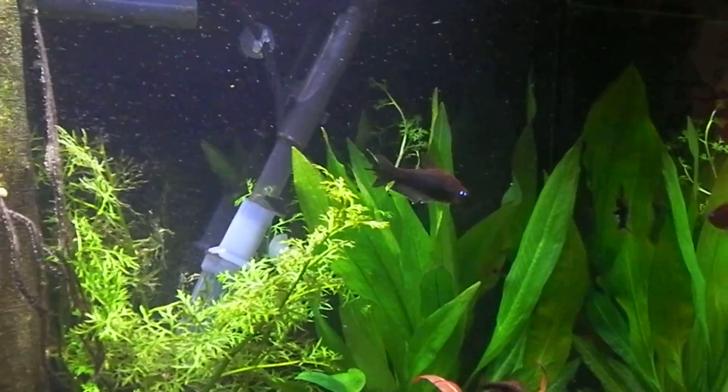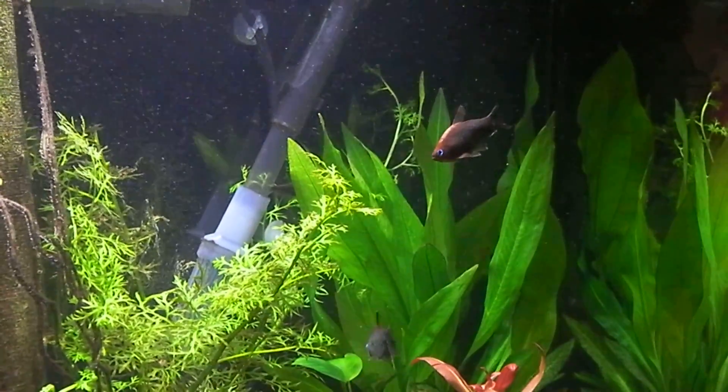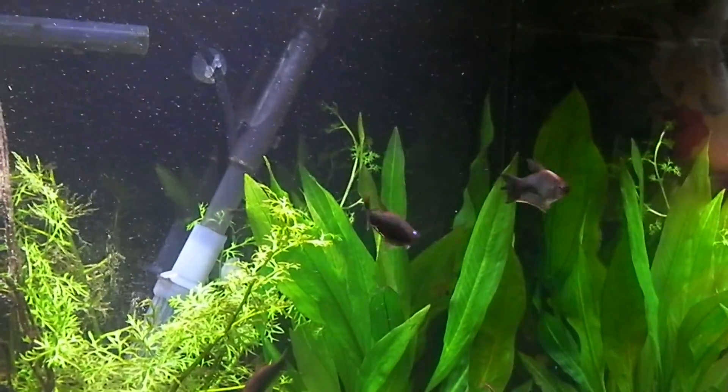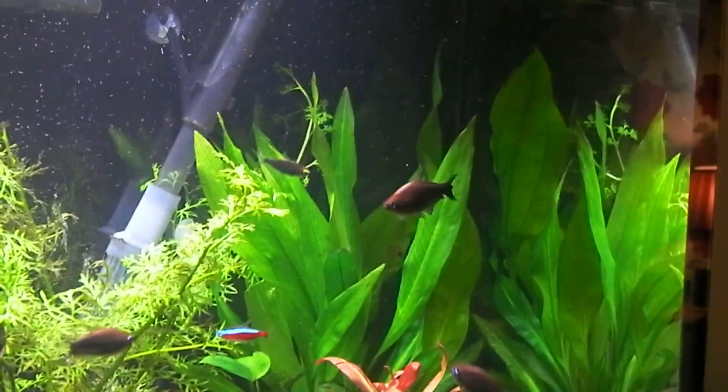Still to come on Britain's Big Wildlife Revival, vet and naturalist Steve Leonard champions a magical bird in need of our help to prevent it vanishing for good. Oh, hello, it's you. An eye-witnessed jewel of the insect world.